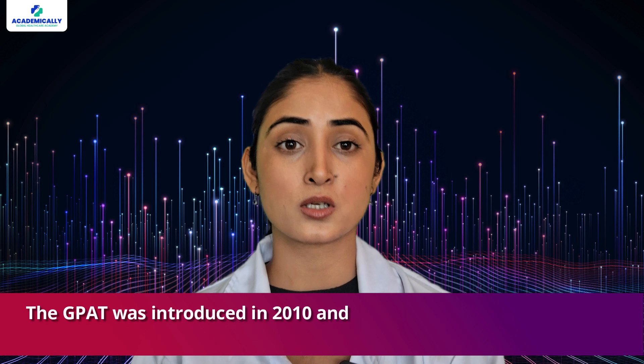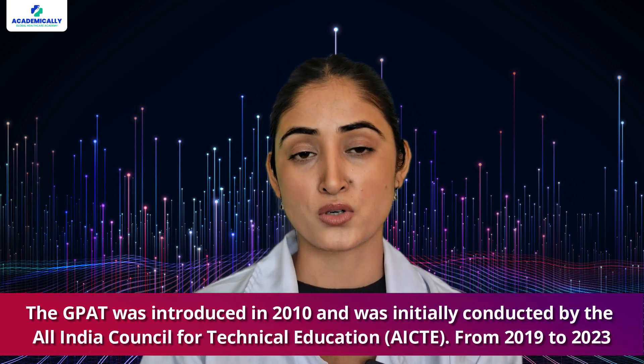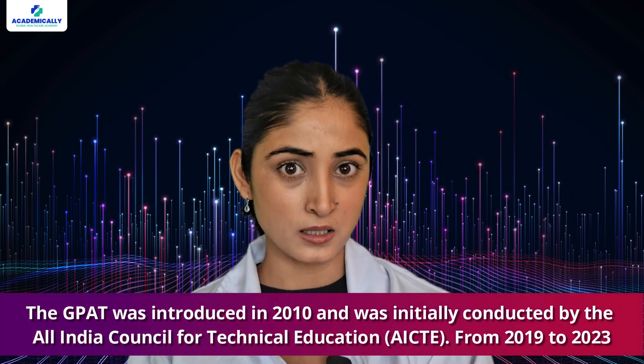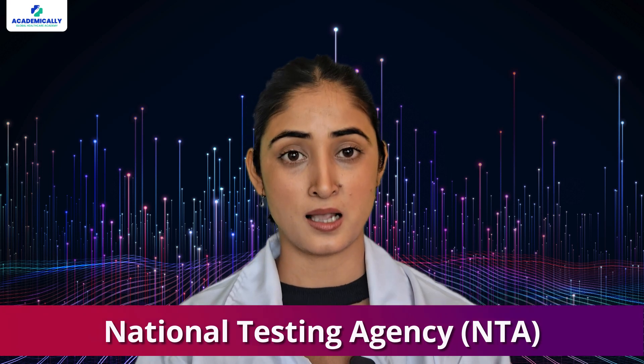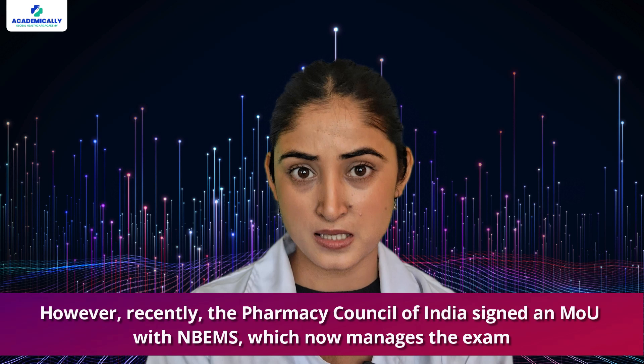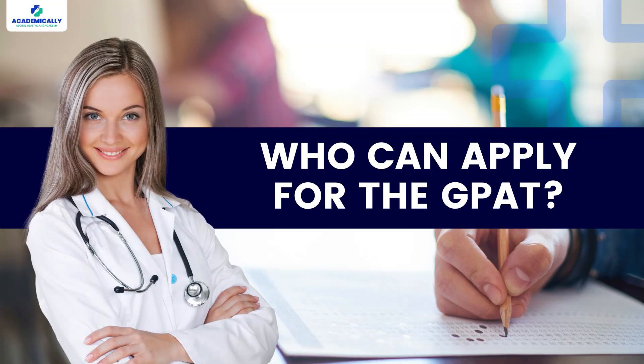The GPAT was introduced in 2010 and was initially conducted by the All India Council for Technical Education, AICTE. From 2019 to 2023, the responsibility shifted to the National Testing Agency, NTA. However, recently the Pharmacy Council of India signed an MOU with NBEMS, which now manages this exam.